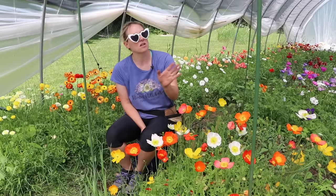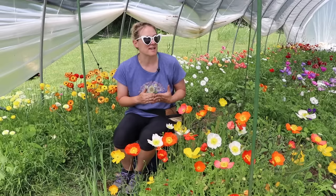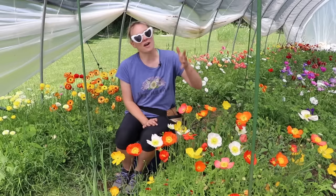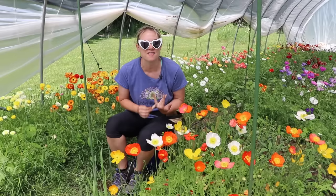I want to show you the hoop house before I clear it out, which I'm guessing is about another week away. There are still a lot of ranunculus coming and I want to put some dahlias in here afterward. Someone will ask if I'm going to save the corms — I don't think I can, because I can't afford to let them die back and I need this space for the next crop.